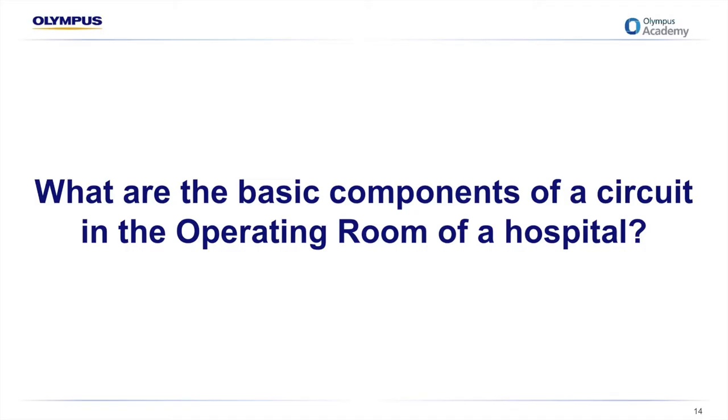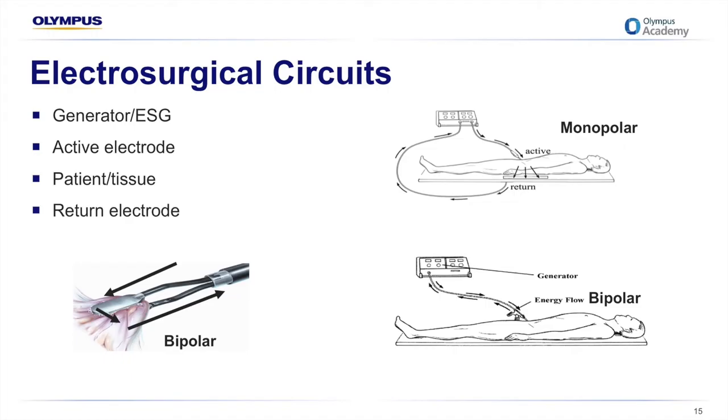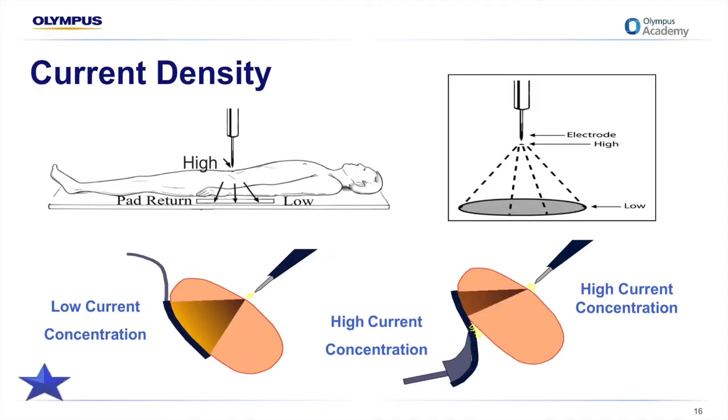The basic components of a circuit in the operating room are the electrosurgical generator, the active electrode getting current to the patient, the patient tissue, and the return electrode. The difference between an active and a return electrode is simply the size or density of the current. The difference between monopolar and bipolar technology is simply the location of the return electrode and also the size and shape. To further consolidate the understanding of current density, I'll demonstrate how the size and shape of the electrode can affect it.